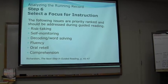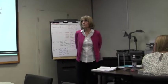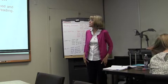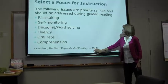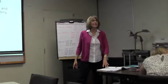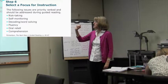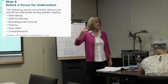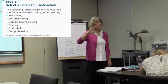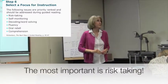This is another thing I found in Jan Richardson's guided reading book that I'm really happy she put in there. It's on pages 45 to 47. She says these behaviors are priority ranked and should be addressed during guided reading. The most important thing is risk-taking behavior when they're reading.